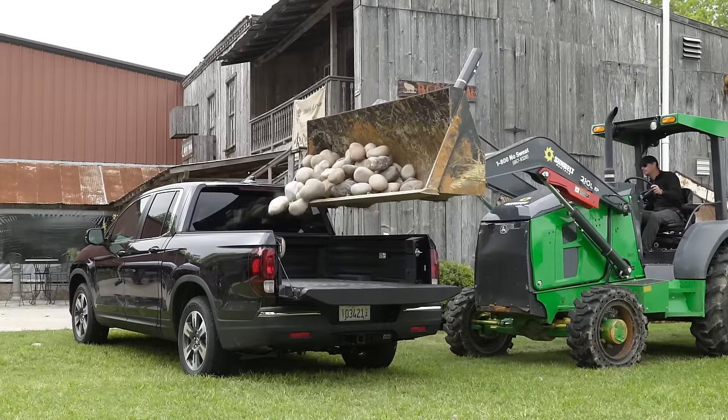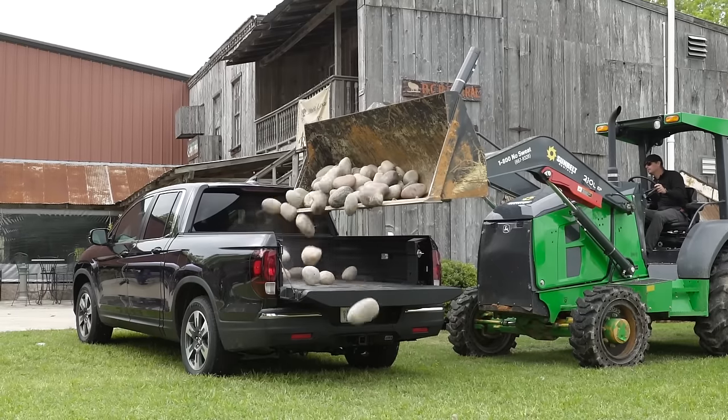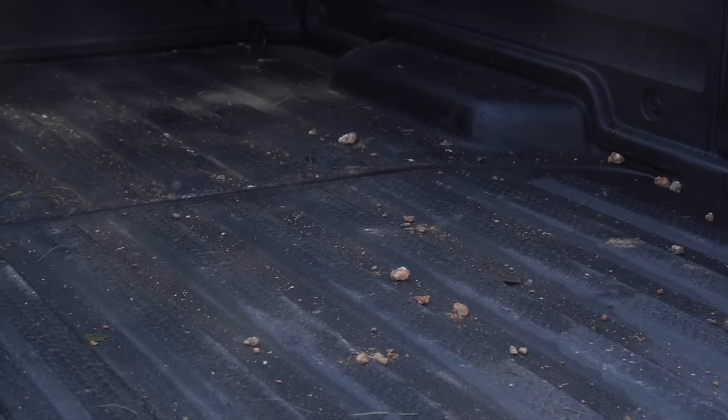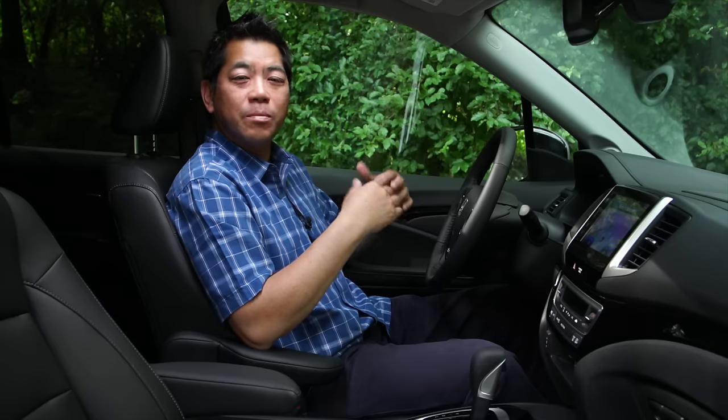And if you don't think it's as strong as metal, here's a whole load of heavy rocks being dumped directly into the bed — and afterwards, no damage. Now the interior is completely redesigned, and it really needed it. You've got to realize that from a decade ago when the Ridgeline first came out until now, it really hadn't changed.